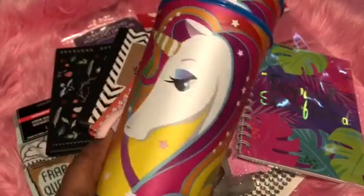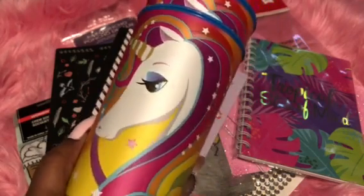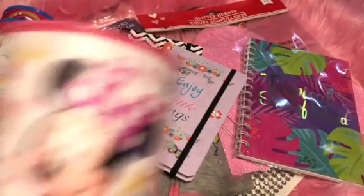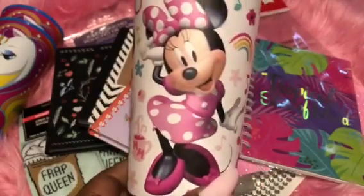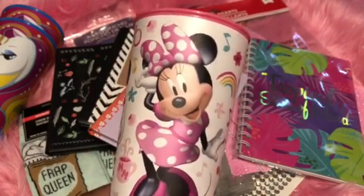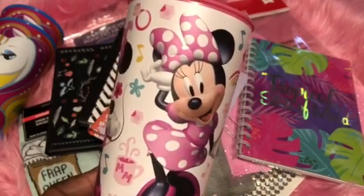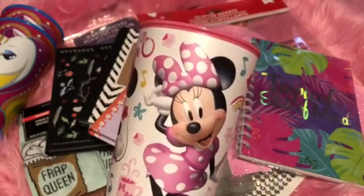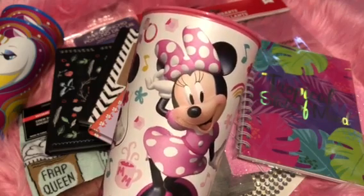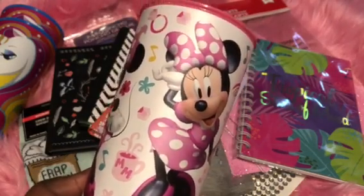I grabbed two cute unicorn cups — aren't these adorable? I got one for myself and one for another beautiful pink lady in case she couldn't find one in her store; I know she loves unicorns. Then I found this cute Minnie Mouse cup — just adorable for sitting around having a cold cup of Kool-Aid or water. You can also use it for a theme — put your makeup brushes inside, make it into a cute pen or pencil holder, decorate it, or just use it for your beverage.